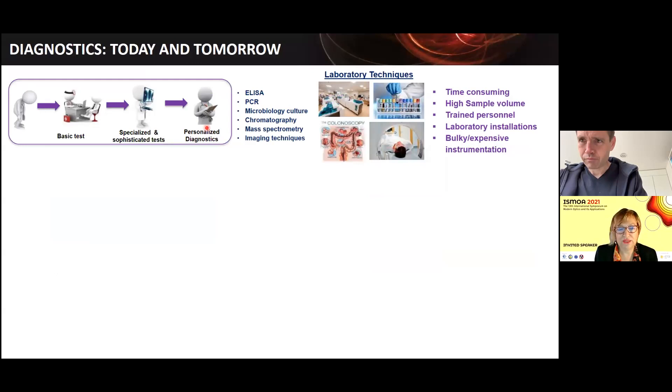I want to highlight how clinical diagnostics is done today. Normally, when we don't feel well, we go to see our doctor, and they ask us to take specialized tests — laboratory techniques like ELISA, PCR (everybody knows what PCR is by now), microbiology, chromatography, imaging techniques. We have very sophisticated and excellent laboratory techniques for diagnostics. But at the same time, these techniques have problems: they are very time-consuming, require high sample volume, need trained personnel in centralized laboratories, and the instrumentation is often bulky or very expensive — not available to everybody in the world.